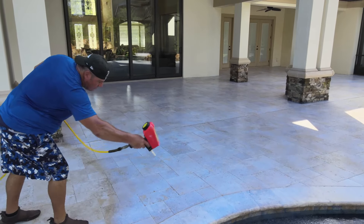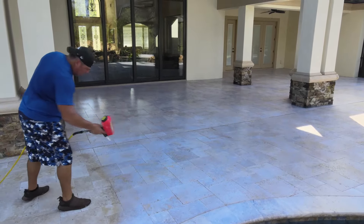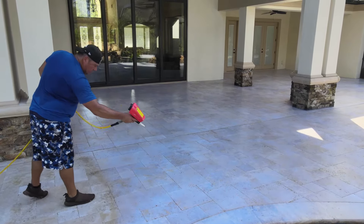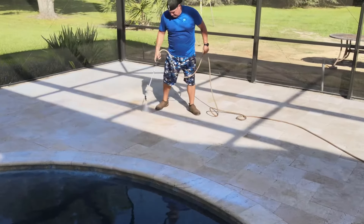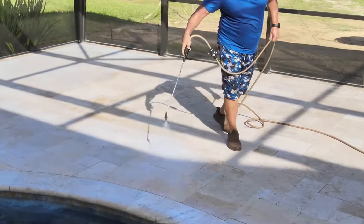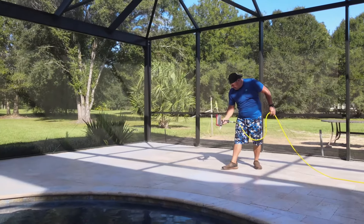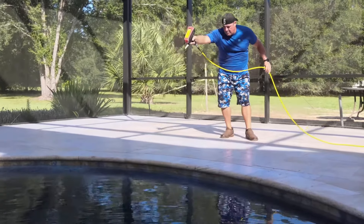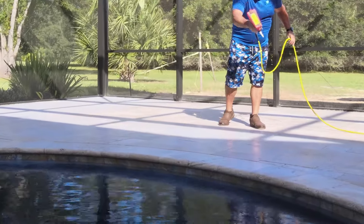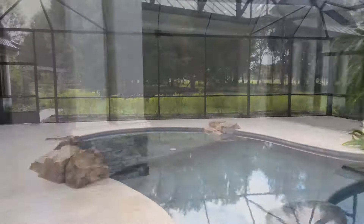The other issue with applying a sealer annually is not only is it costly, but you get a buildup of sealer — and that's not a good plan, because in the near future you'll more than likely be stripping that sealer, which is not cheap and not fun. By being able to spread these applications out, say every four years, you've eliminated the layering effect and the annual expense of applying a common sealer.